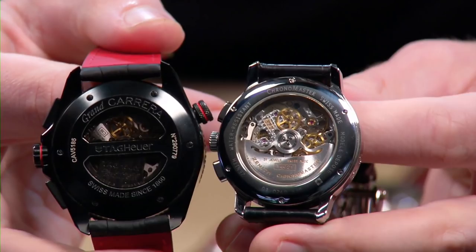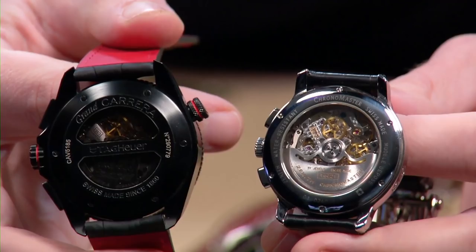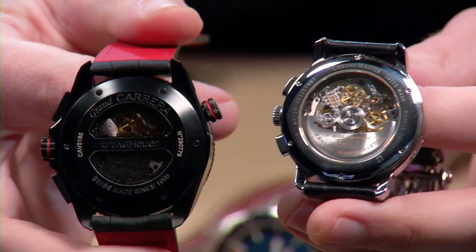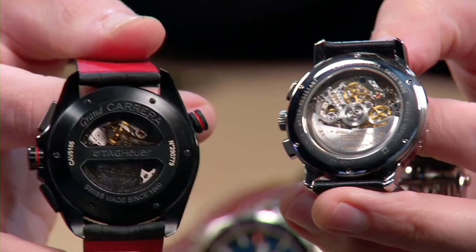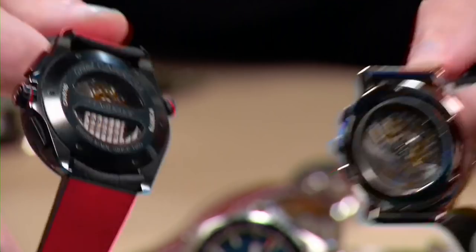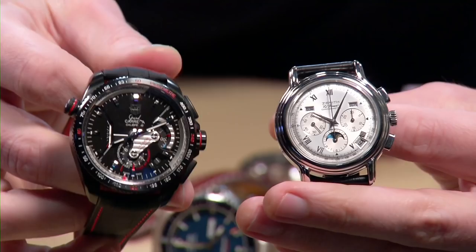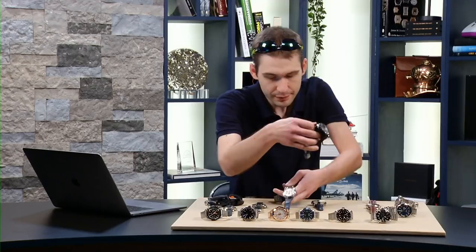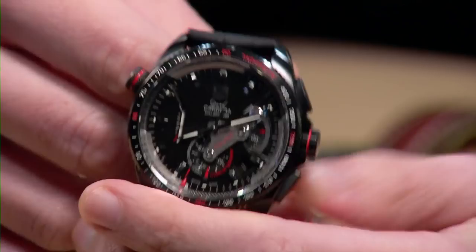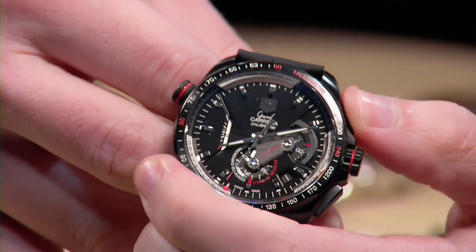Both are COSC chronometer certified. Remember the Daytona with the Zenith-made caliber 4030 — that was a chronometer El Primero, but it was a 4Hz, 8-beat-per-second El Primero, not the full-fat 36,000 vph version. Now, classic simplicity: triple calendar. The Caliper Chronograph is a little weird — before there was the Zenith El Primero Striking 10th, everyone asked what's the point of a watch that can register a tenth of a second if you can't physically read it? Tag Heuer's solution was to create a caliper system.